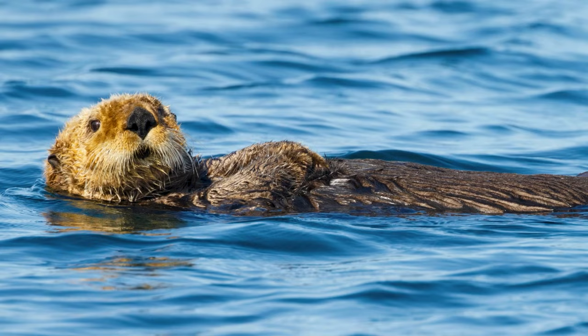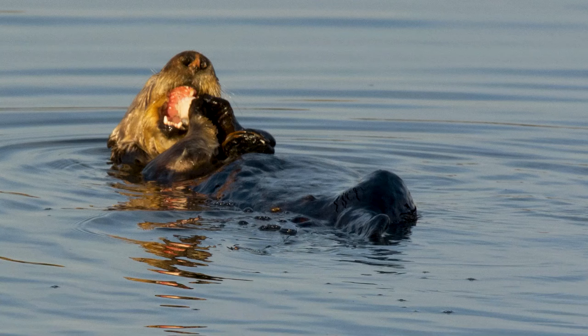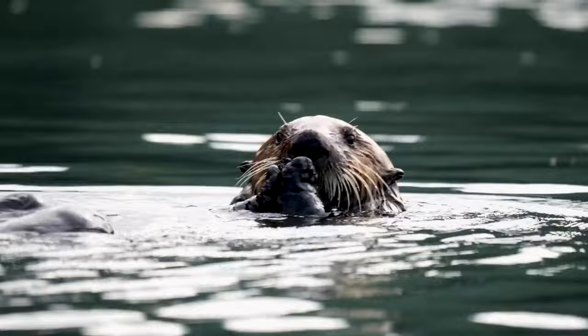Including when they take naps. A sea otter's diet consists mainly of urchins, crabs, shellfish, and even octopus. They'll often place a rock on their chests and then use it like a tool to crack open mussels.